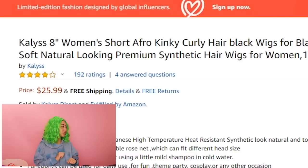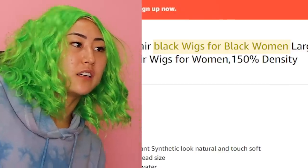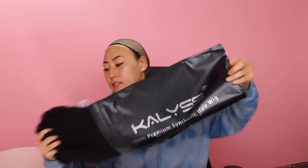Kayla's 8-inch Woman Short Afro Kinky Curly Hair. I'm Asian, so I don't know if there's no one good on me. It's in a cool bag. Oh wow, this wig cap looks intense. Let's try it on.